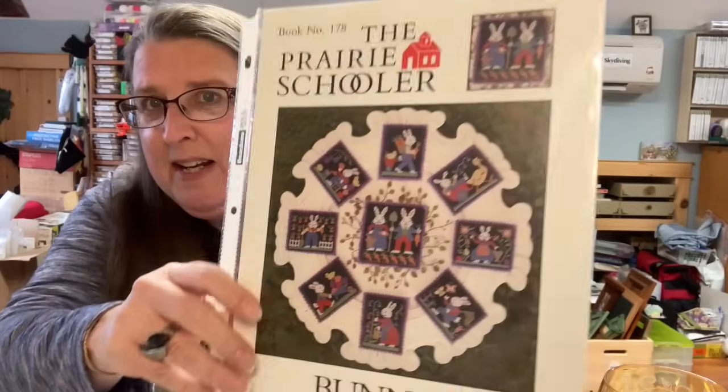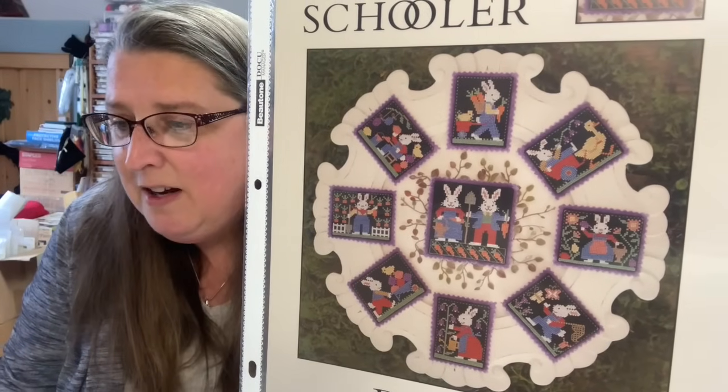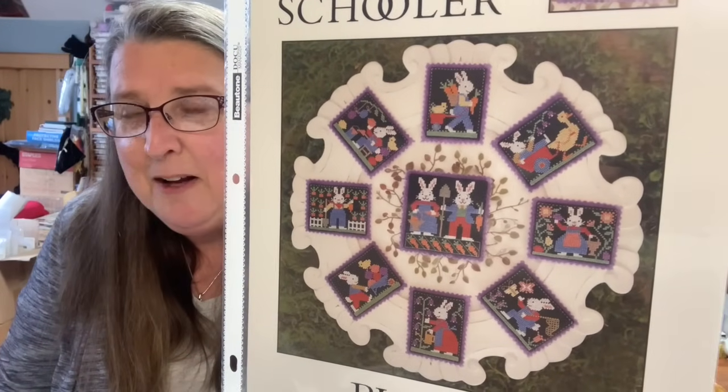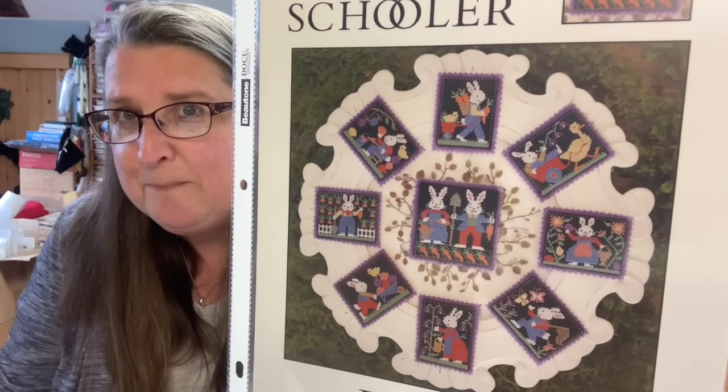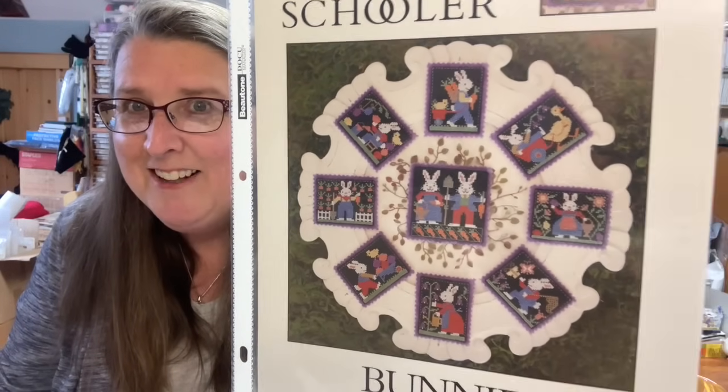These loose ones are the ones I think I've shown in previous videos that I've been meaning to kit up and I've been trying to match some fabrics with. The first one is book number 178, Bunnies. I'm going to do this on a light purple and a light blue that I have, because a friend of mine did it on a light blue and I just went, oh yeah, I have to do that. It's such a cute one.